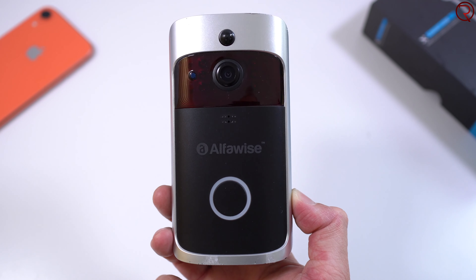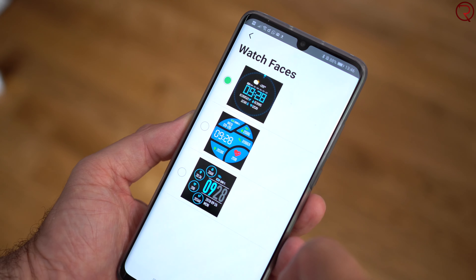You can see the notifications but to reply you'll have to pull out your phone. This is a 1.3-inch IPS screen that gets bright enough for outdoors, which is great because with a lot of cheaper watches the screens don't look that great — but this one looks really good. It also has the feature where the screen comes on every time you turn your arm towards you, and it only takes about half a second for the screen to come on, which I think is faster than a lot of other smartwatches.